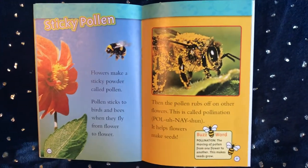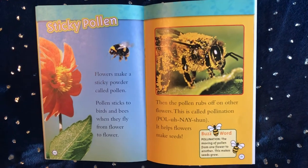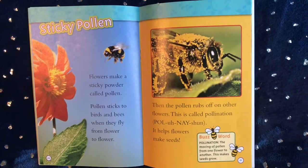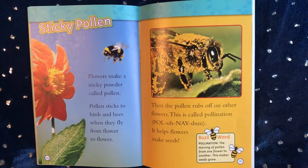Sticky pollen: flowers make a sticky powder called pollen. Pollen sticks to birds and bees when they fly from flower to flower. Then the pollen rubs off on other flowers. This is called pollination. It helps flowers make seeds.